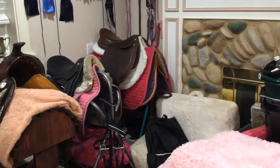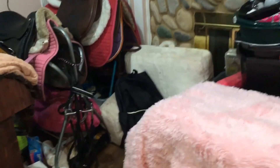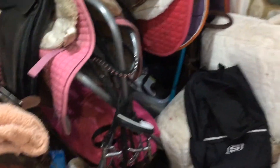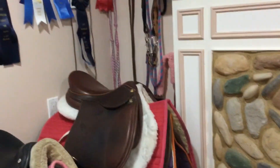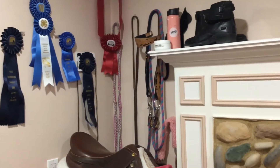My chair, right there. There's my chair and my barn backpack. And then under there, there is some storage. And then, as you can see, I have my bridles hanging on the saddle stands. And then up here, you can see my extra reins and all of that.